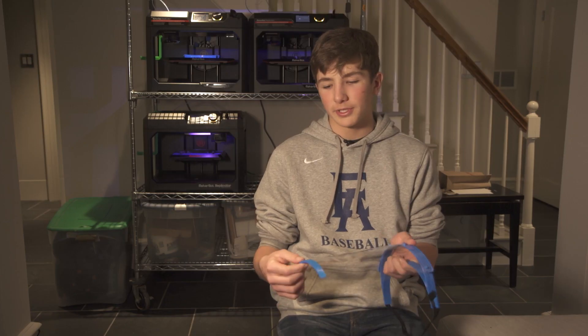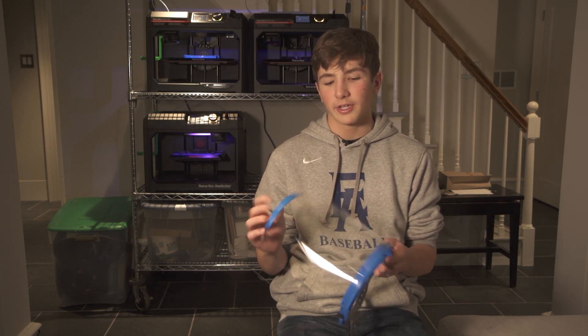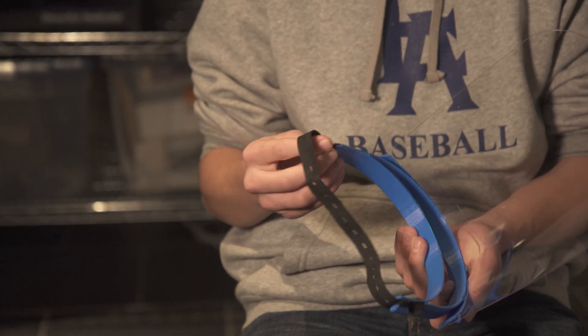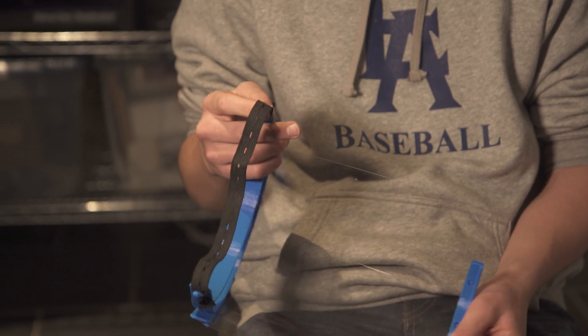So all the blue pieces, like this bottom piece that gives it more of a shell, that's 3D printed. And then the actual headband itself is 3D printed. The headband is actually the most important part because you can adjust it to fit anybody's head.